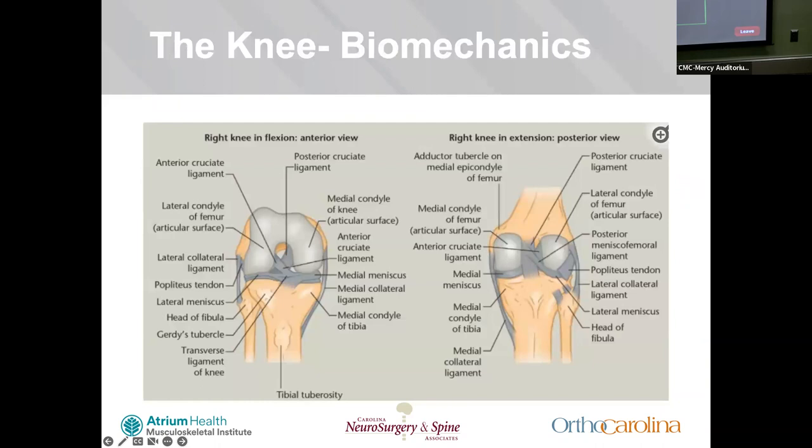Knee biomechanics — to simplify, you can think of the knee in three planes of range of motion: axial, internal, and external rotation. The restraints are the posterior oblique ligaments and the superficial MCL for internal rotation, and the posterolateral structures for external rotation. In the sagittal plane, you have anterior and posterior translation, restrained by the ACL and PCL respectively. On the coronal plane, varus and valgus are restrained by the LCL and MCL respectively.